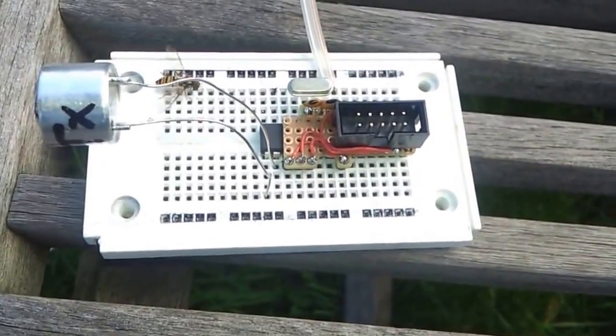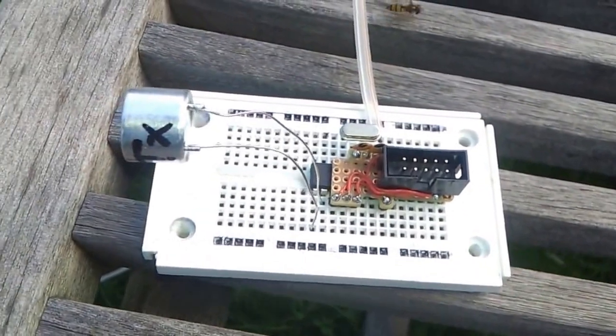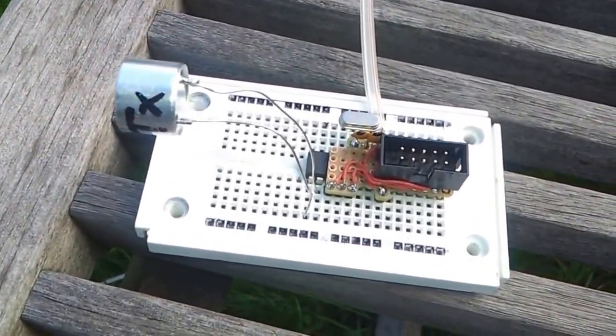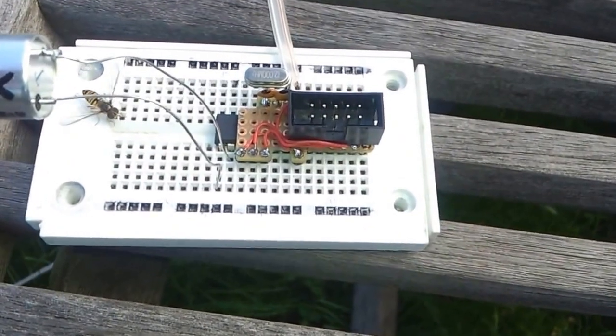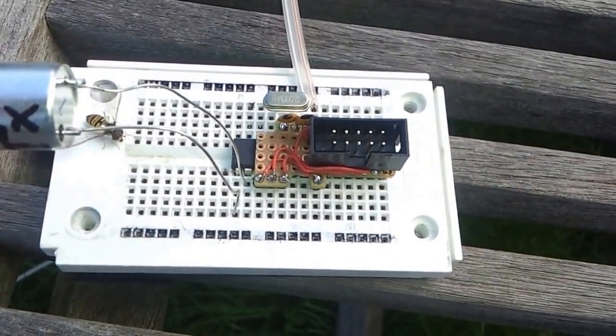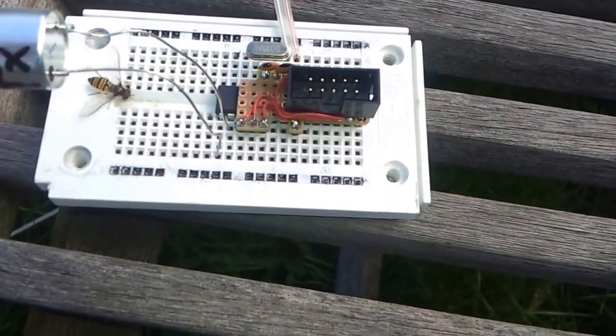The transmission circuit consists of an ATmega8 and the ultrasonic transmitter itself. The transmitter is directly connected to the microcontroller and is driven by a square wave of 40 kHz and about 4.3 volts.